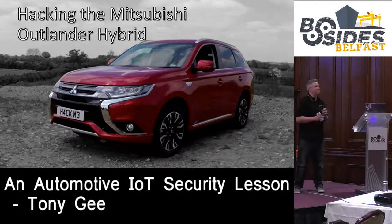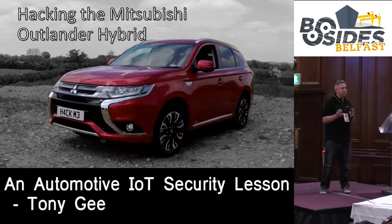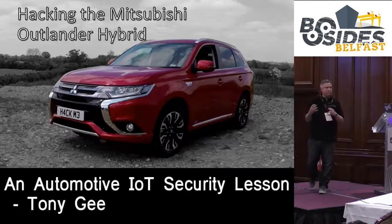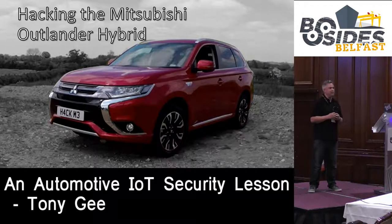Thank you very much everybody for coming along. Today's talk is a little bit different to some of the other things you might have seen. We're going to talk about our research into car hacking that we did - we had a look at the Mitsubishi Outlander. My name is Tony G and I work for Pentest Partners. We do quite a lot of pentesting, and we also do a bit of research in our spare time.